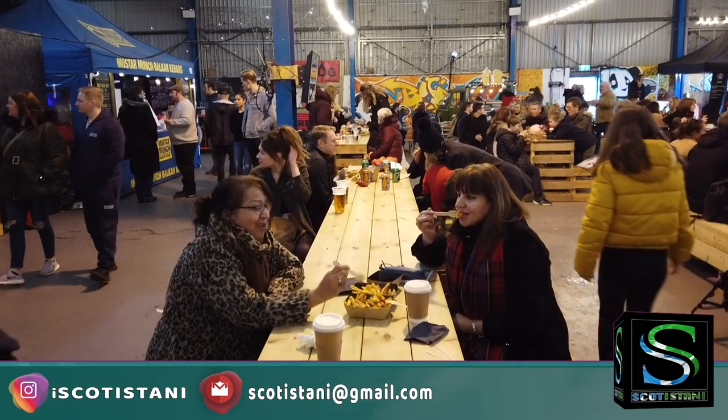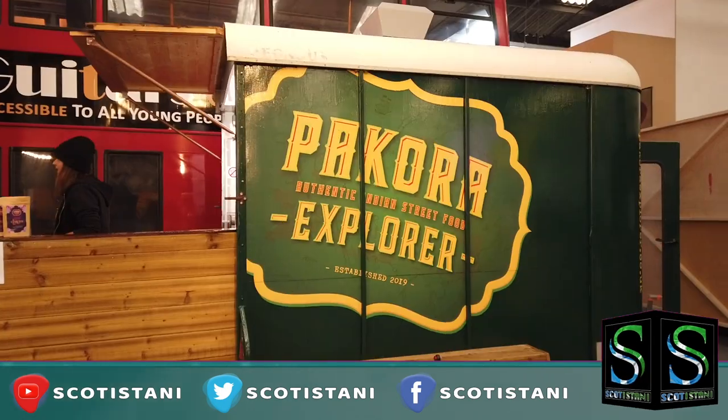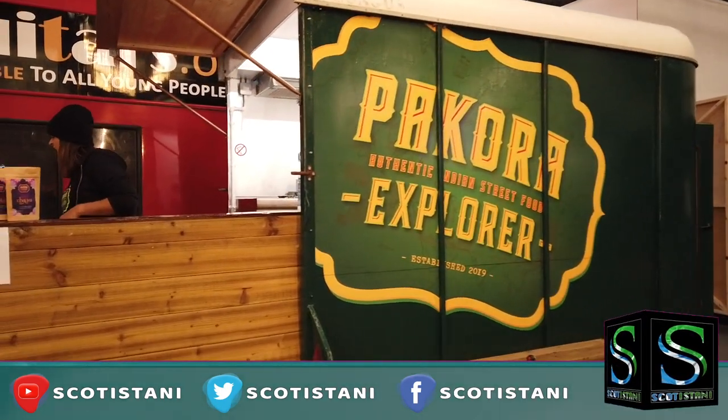While I was exploring this street food market I came across the Pakora Explorer, and I'm so excited to find out that she started similarly to myself. This lovely lady is Sheetal Revis. So Sheetal, how did you start and what is the Pakora Explorer?